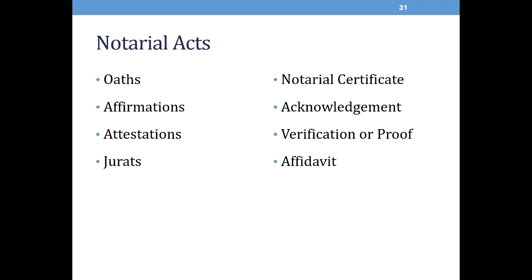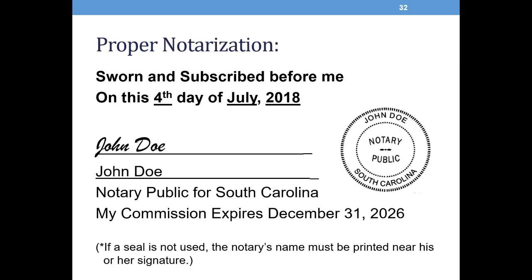Attestations and jurats: an attestation is a completion of a certificate by a notary who has performed a notarial act. A jurat is a notary certificate evidencing the administration of an oath or affirmation. A notarial certificate is the portion of the record completed by the notary which bears the notary's signature and seal and states the facts attested by the notary on that record. Here is what I like to call a perfect proper notarization. It includes the jurat statement — sworn to subscribe before me — the date of the notarization, the notary's name and signature. The stamp also bears the notary's name, their title notary public, and the state South Carolina, as well as the notary's expiration date. If a seal is not used, a notary's name must be printed near his or her signature.